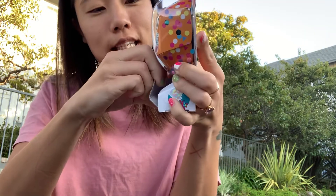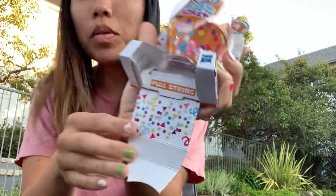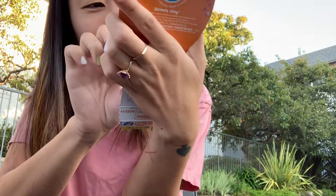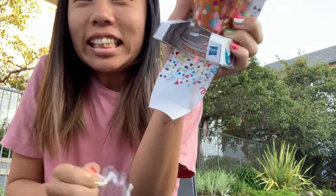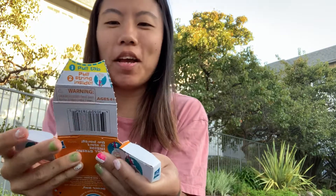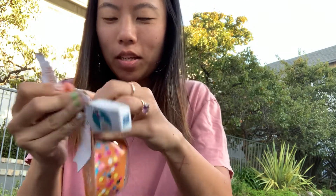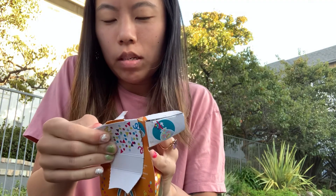We're gonna pull the tab like it says here. Oh my god it looks like a confetti balloon. Okay and then it says pull string - I cannot find - oh okay, so you can see the white string there. So I'm just going to pull it. There's confetti everywhere! That was the best thing ever. Oh and then you actually have to open it up. Oh my gosh! This is so amazing!